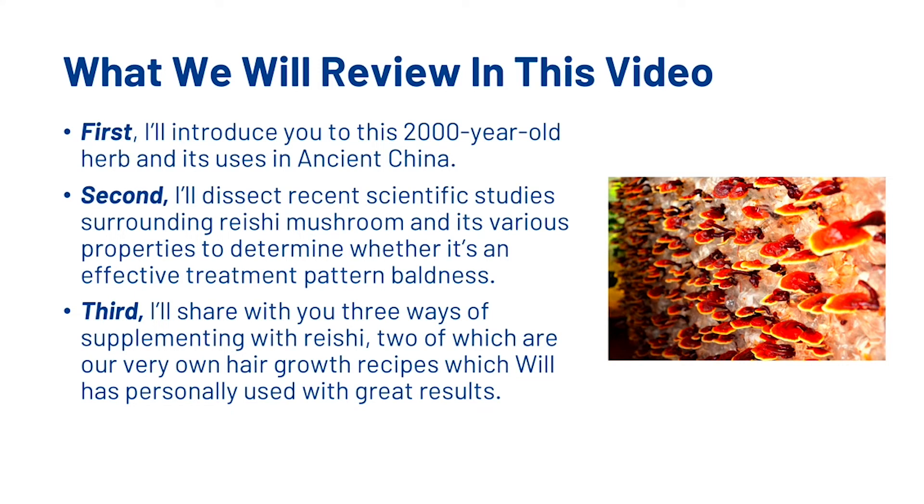In this video we're going to first introduce the reishi mushroom and its uses in ancient China. Then we're going to dissect the recent scientific studies surrounding reishi mushroom and its various properties to determine whether it's an effective treatment for pattern baldness. Finally, I'm going to show you three ways of supplementing with reishi, two of which are our very own hair growth recipes which Will has personally used with great results.